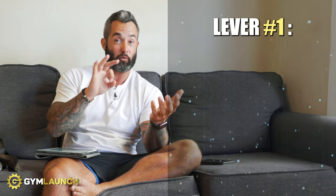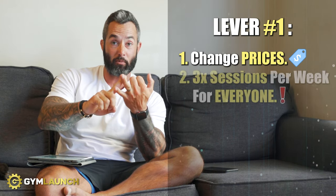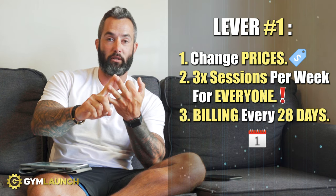Right now we know their membership structure. I don't know their churn numbers or rent details, but at $14,000 a month they're roughly profiting around $4,000 per month — that's a 28% net margin. I'll use that same profit margin as we model the changes. The first lever I would pull — and it's technically three levers in one — is to change pricing, move memberships to three times a week for everyone, and change billing to every 28 days.